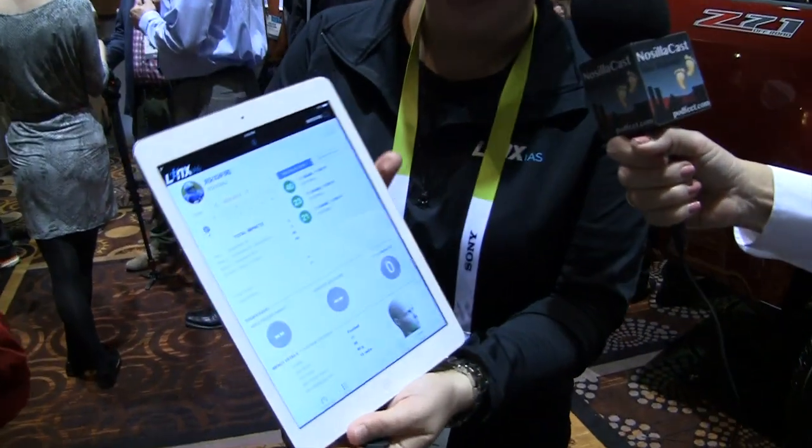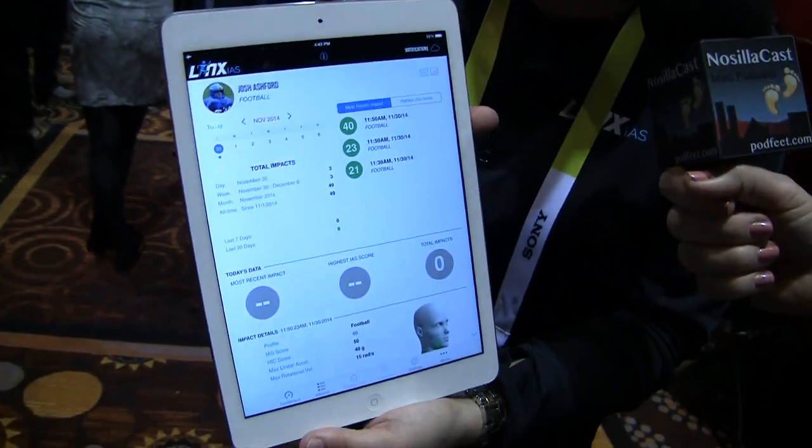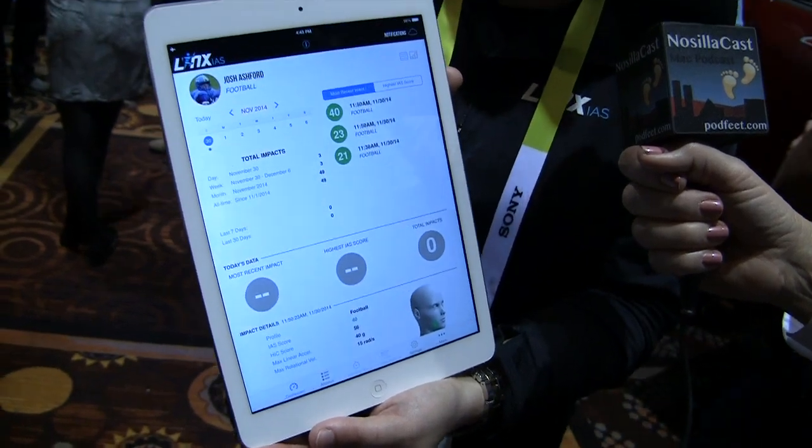So a parent, a coach, or an athletic trainer can get real-time feedback on the athlete on the field.